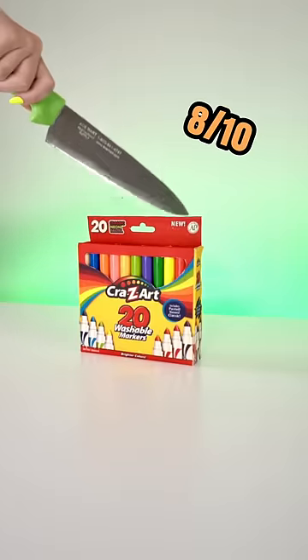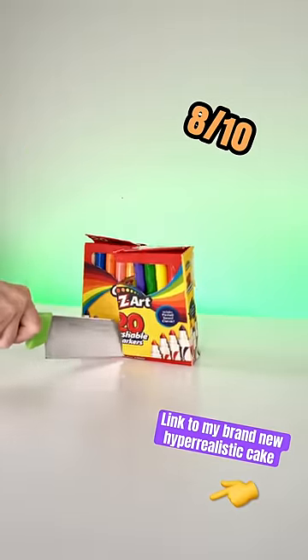Box of markers cake: 8 out of 10. Do you think I was too harsh with these ratings? Or maybe not harsh enough.